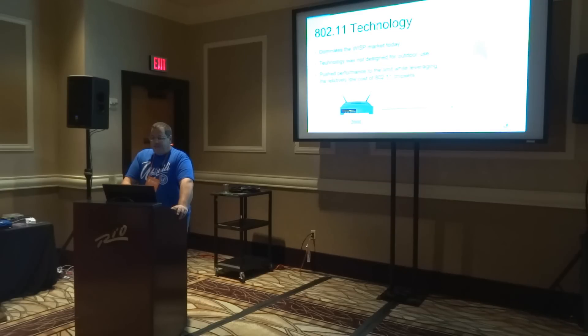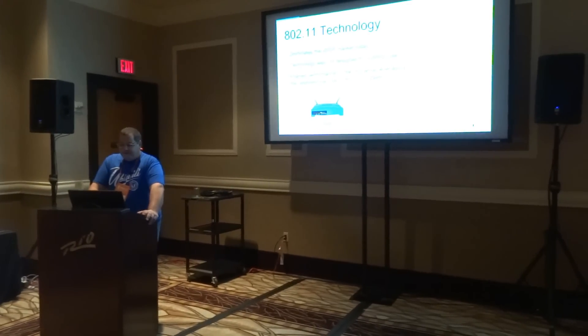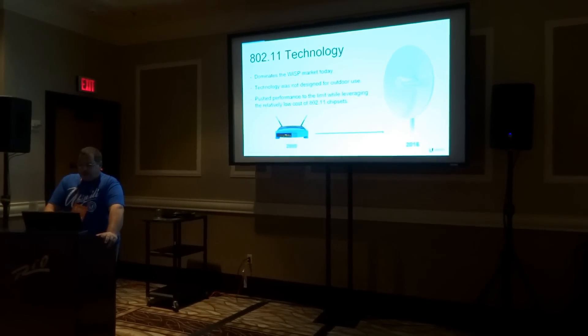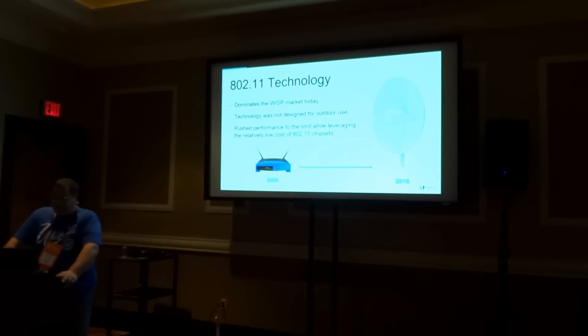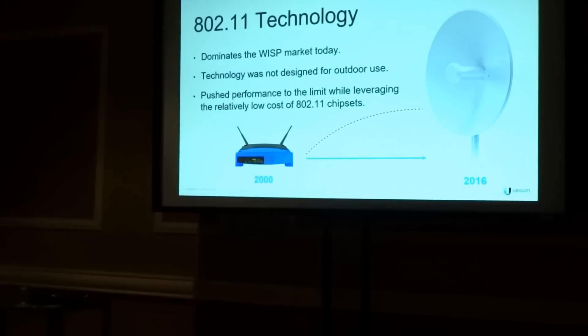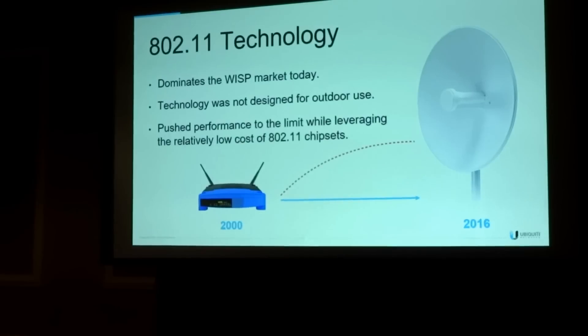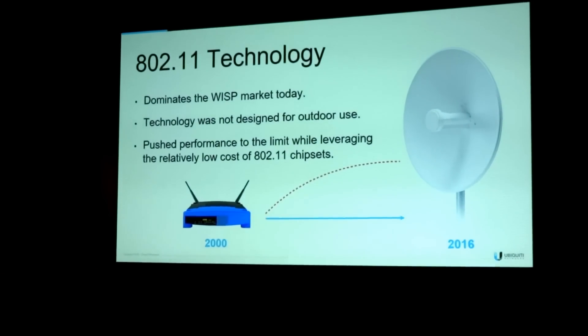802.11 technology dominates the WISP market today. This technology was not designed for outdoor use, but WiFi performance has been pushed to the limit for outdoor use with various vendors that offer WiMAX radios. This is currently the most cost-effective solution in the WISP market, but not the best performance.